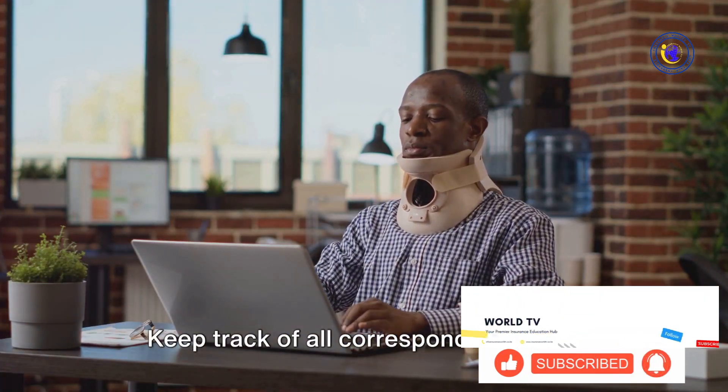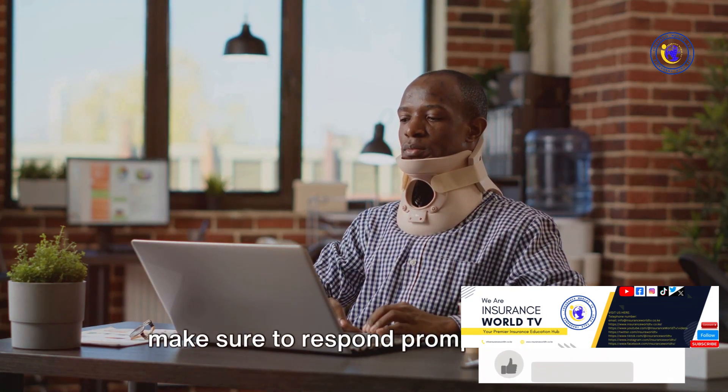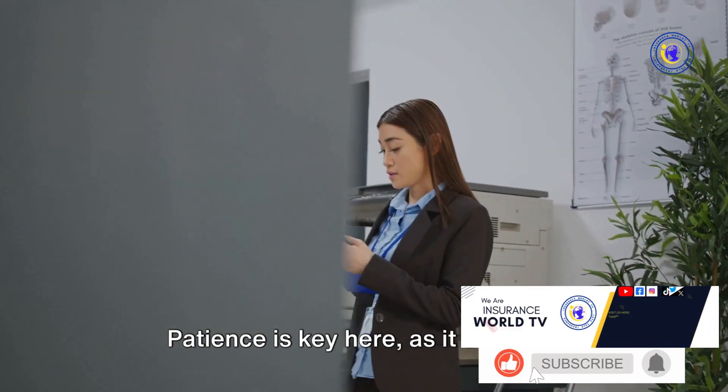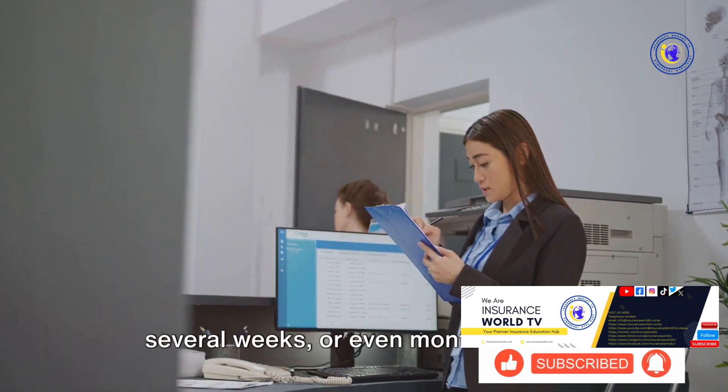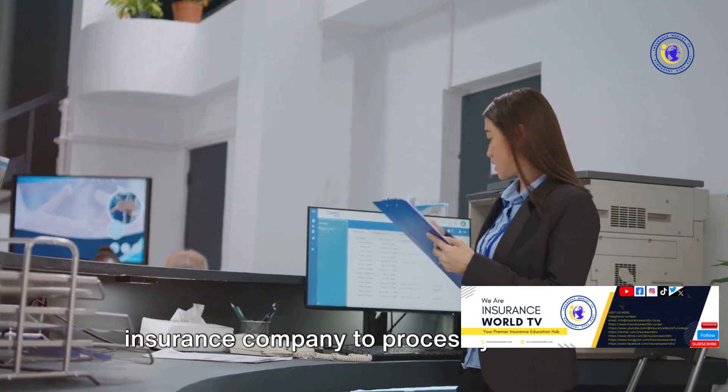Once the claim is submitted, it's time to follow up. Keep track of all correspondence and make sure to respond promptly to any requests for additional information. Patience is key here, as it can take several weeks or even months for the insurance company to process your claim.